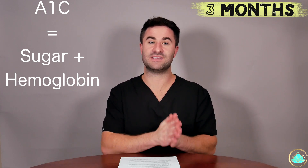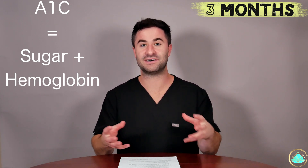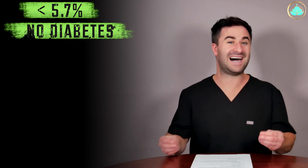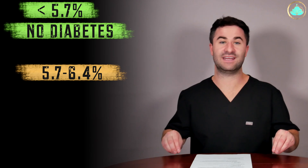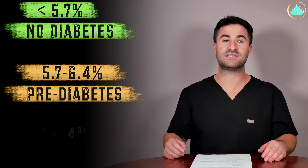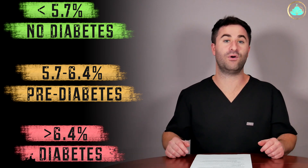A hemoglobin A1c allows your healthcare provider to get an idea of your overall blood sugar levels within a three-month period. Now, what is the normal or optimal range for hemoglobin A1c? I don't really like to use the word 'normal,' especially in medicine, as it can vary from individual to individual. However, there are number cutoffs we use to put people into three major categories: if your hemoglobin A1c is less than 5.7%, you are not considered diabetic; between 5.7% and 6.4% is pre-diabetes; and greater than 6.4% is full-on diabetes.